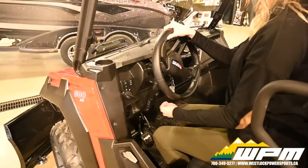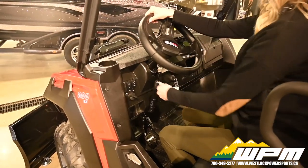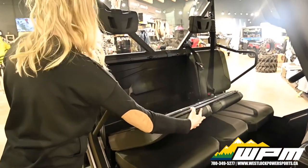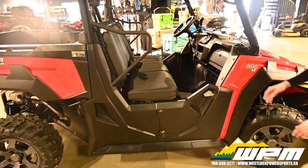Electronic power steering, tilt steering wheel, three passenger bench seat with three-point seat belt, behind seat storage and removable passenger seats.